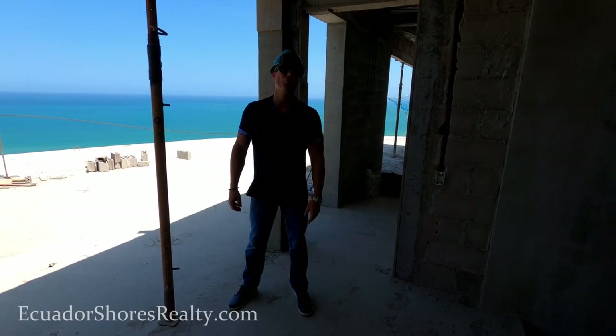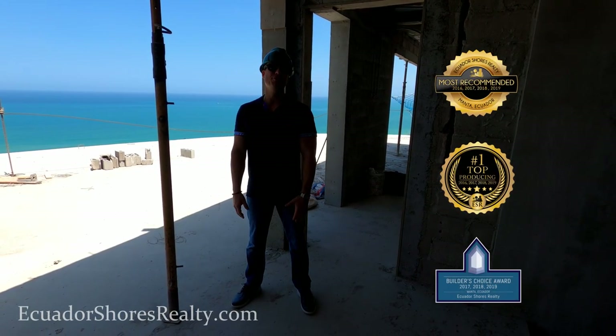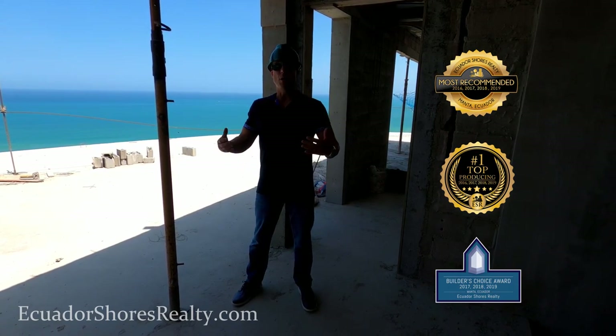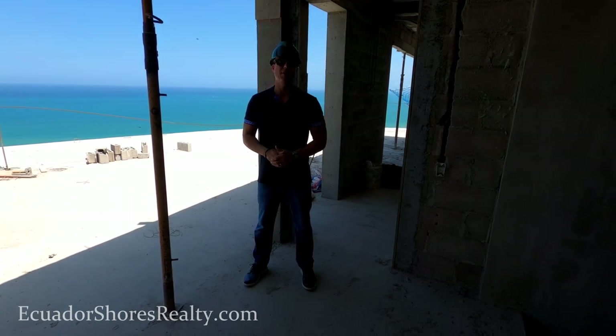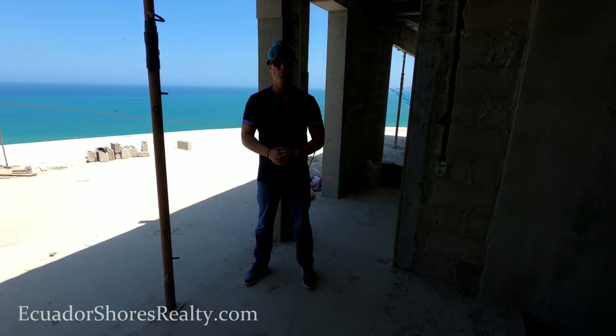Good afternoon, Ryan Kelly, Ecuador Shores Realty — Monte Ecuador's number one top producing, most recommended expat realty company. Coming in today from the rooftop of the penthouse in the brand new Torre De complex right down here on the beachfront of Monte Ecuador.